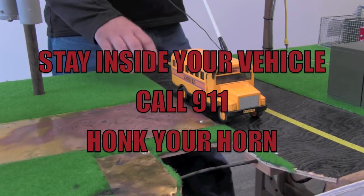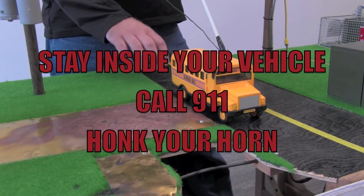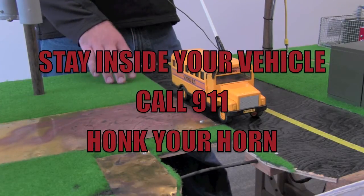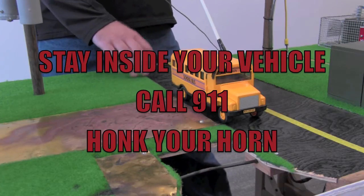So it's really important that if you're ever in an accident where a power line is down on your car, stay inside your car, call 911, honk the horn, yell out a window — but don't get out of your car until the PUD has safely removed those lines.